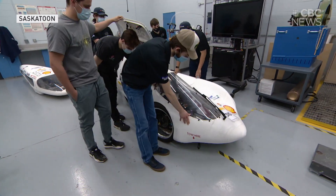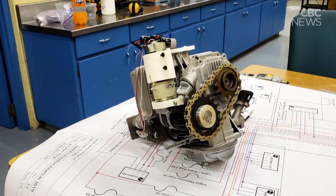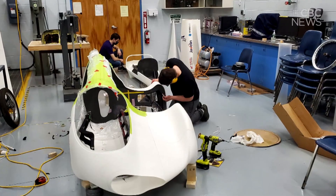We start our design process in a 3D modeling space. We set up how we want it to look and get all the parameters right. We try to get all of our dimensions correct, and then from there it's quite a challenge to take it from a 3D space on a computer into the real world.